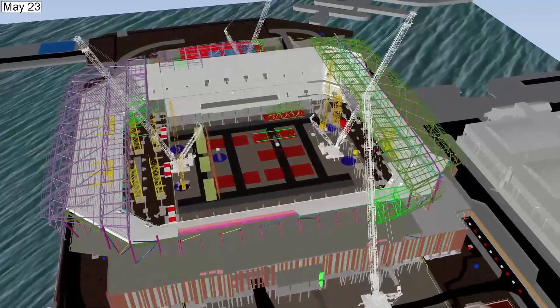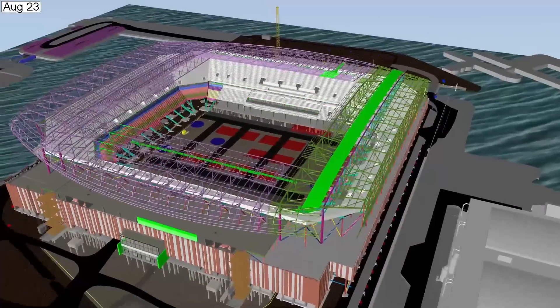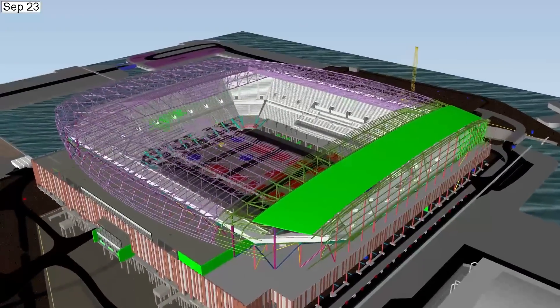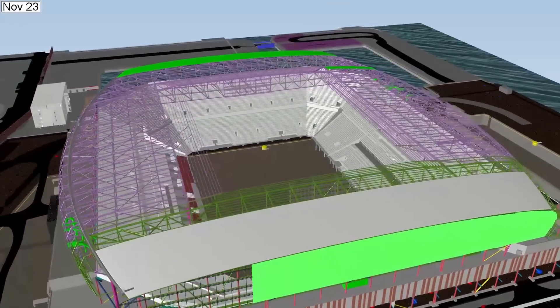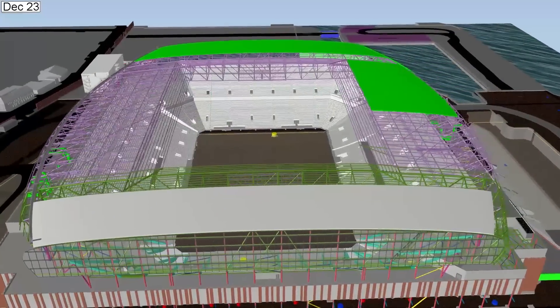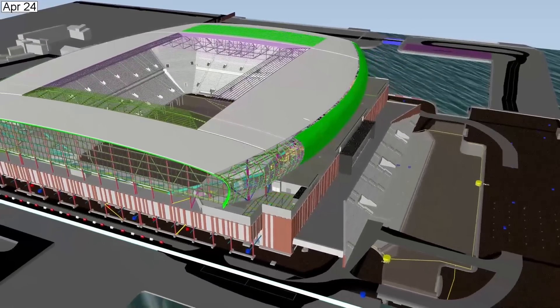On Everton, we're starting to include other things — you can see the cranes and the lay-down areas — and this really helps us drive what we're going to do on site and how we're going to coordinate different pieces of work. What you might see in industry is the model being linked to the program, showing the sequencing of the build. It definitely takes away the risk and provides certainty in the design.